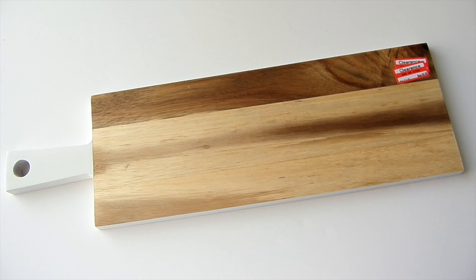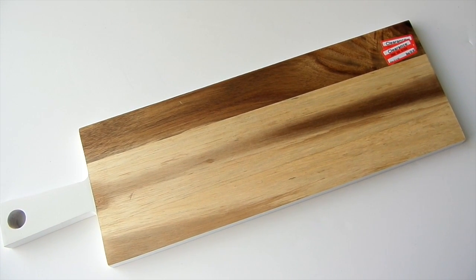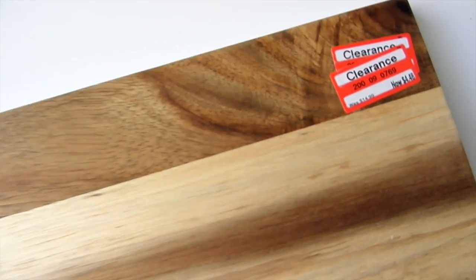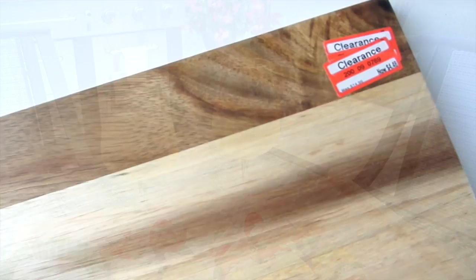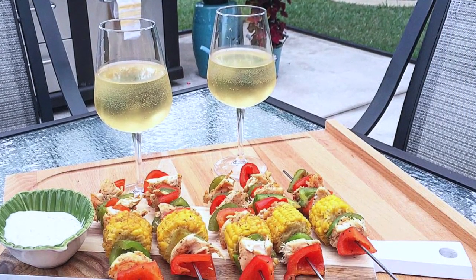If you guys don't already know, you know now how much I love serving boards and trays. This is a cutting board that I got on clearance at Target for $4.48 — I could not pass it up. It's so pretty. It's white on the outer edges and on the handle, and has a variation of color on the wood. It's perfect for displaying appetizers, finger foods, or even kebabs.